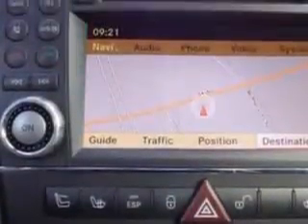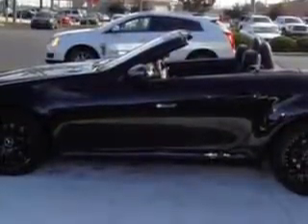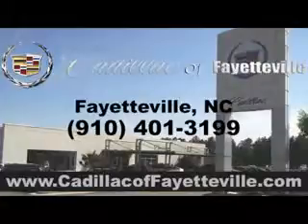Feel the wind in your hair, enjoy the drive, and have peace of mind in this 2010 Mercedes-Benz SLK class. See us at Cadillac of Fayetteville today. Stop in today or visit us 24-7 at Cadillacofayetteville.com.